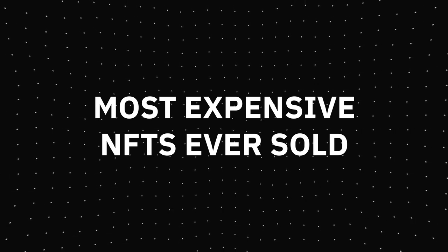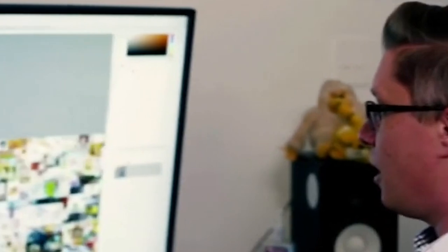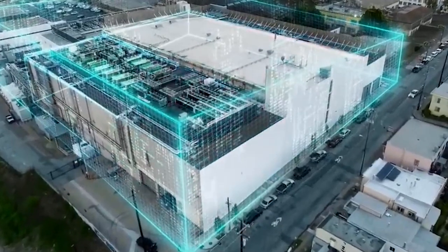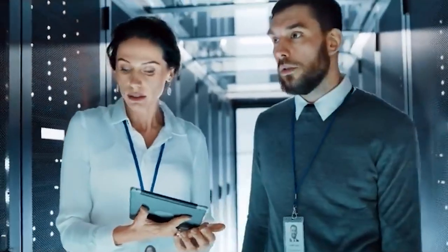The most expensive NFT ever sold: the credit goes to American digital artist Beeple's digital collage. His artwork, which comprised 5,000 small pieces, was sold for $69.3 million. I hope this video has answered most of your queries related to NFTs. Want to share any other information? Write down in the comment section below and keep watching for more videos.